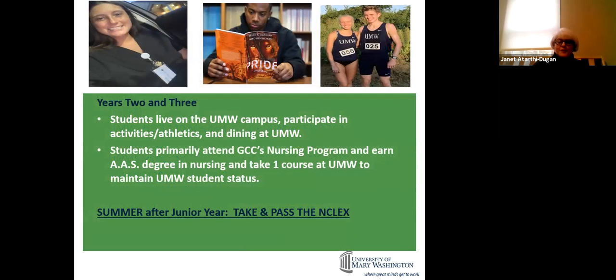Years two and three, students live on the UMW campus, participate in activities, athletics, and dining. Students primarily attend Germanna's nursing program and take at least one course at UMW to maintain student status. This is Amanda Morrissey, a sophomore in our program who runs cross-country track. And this is Nicole, who is part of a service organization on campus and is also a CNA — a certified nurse's aide — working every summer and during breaks.